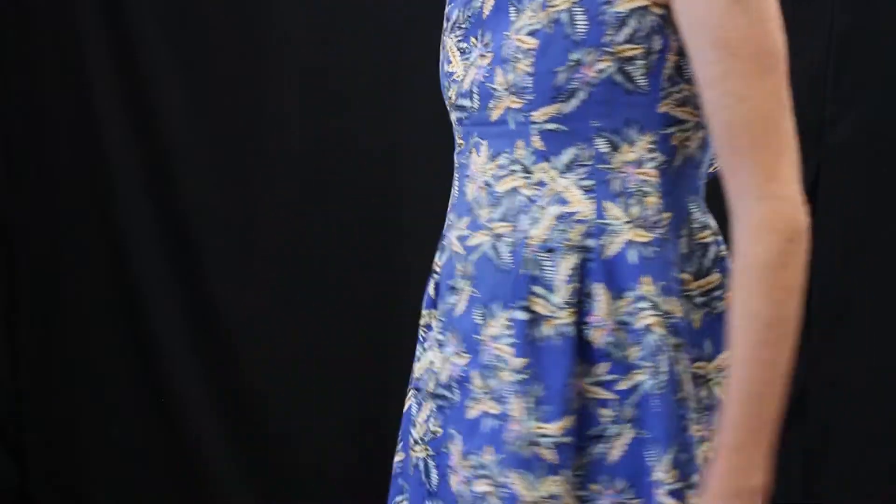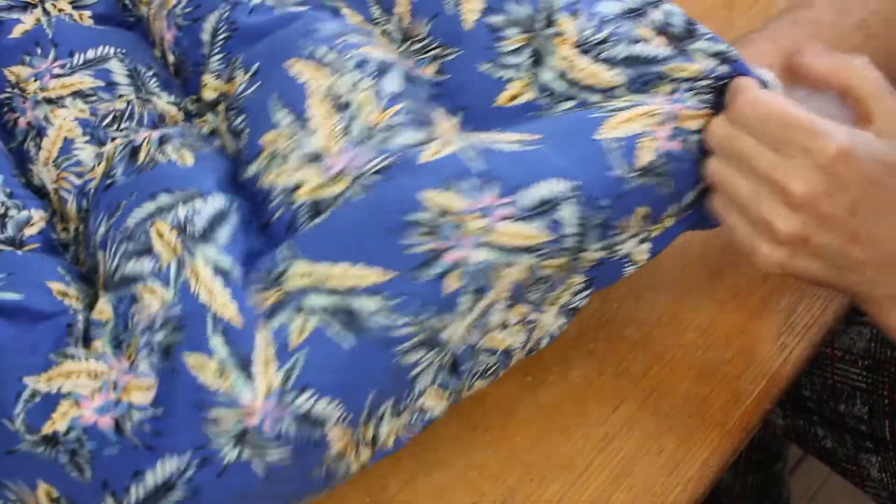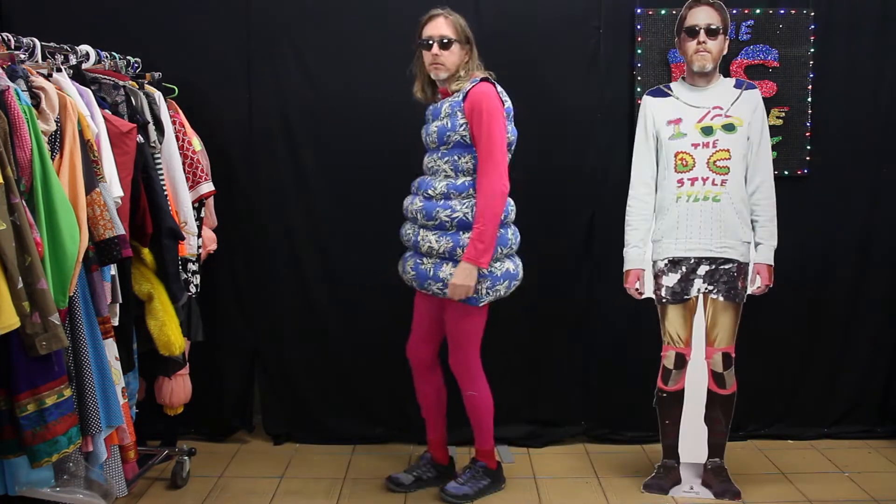I had this dress donated to the Style Files recently, and I thought I'd have a go at transforming it into something more Melbourne appropriate. I also added some tights and a long-sleeved turtleneck to complete the look.